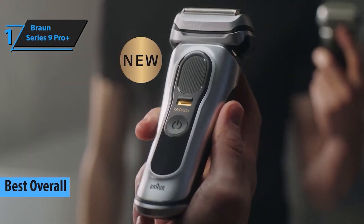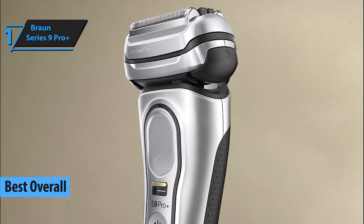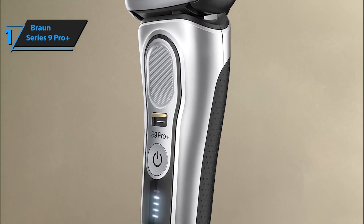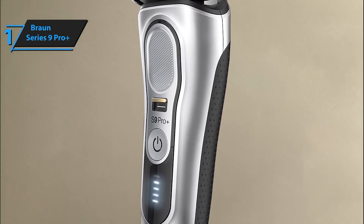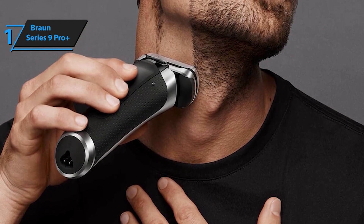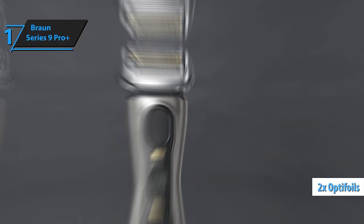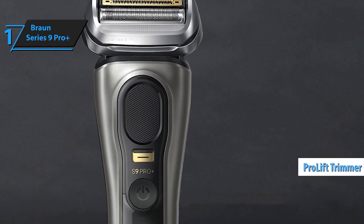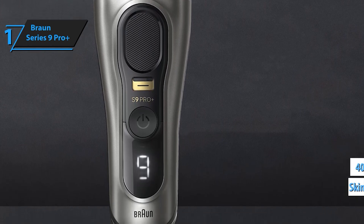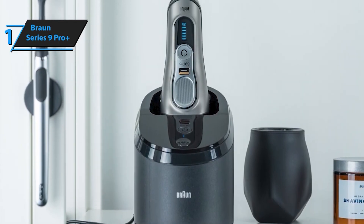And finally, our top pick for 2024 is the Braun Series 9 Pro Plus. This is the ultimate electric shaver, combining power, precision, and comfort. Its Synchrosonic technology reads and adapts to your beard, delivering 40,000 cross-cutting actions per minute. The Pro Plus head ensures a close and gentle shave, even in tricky areas. With its 20% more battery life and 100% waterproof design, it's perfect for wet or dry shaves. The Pro Comfort head attaches effortlessly with easy click, preparing your shave by gently lifting and releasing hairs from under the skin for a smoother experience.